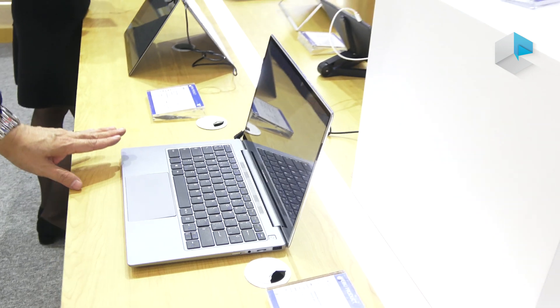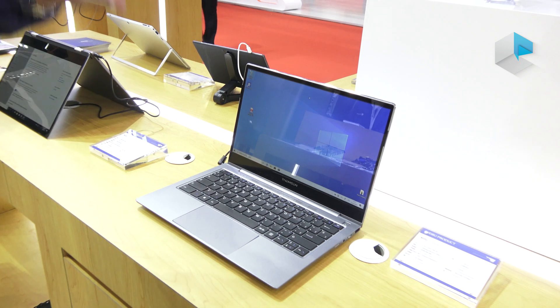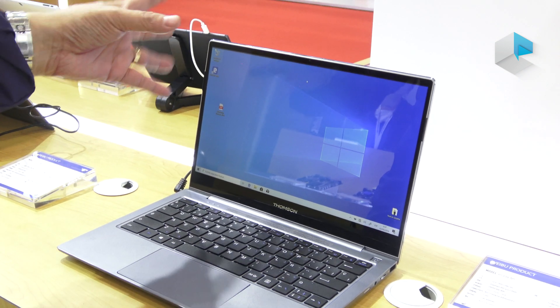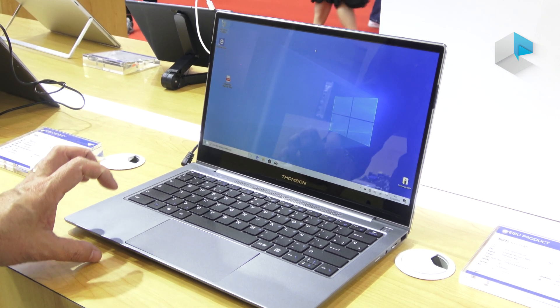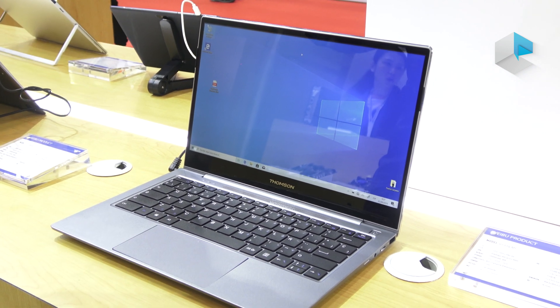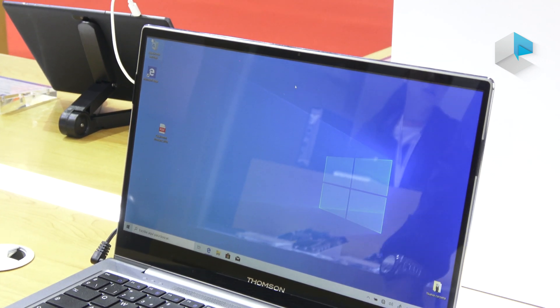This is a model already shipped to a European customer, but it uses the last generation Snapdragon 835. We hope, since it's already a ready product for shipment, we can sell more — whether in the Europe market or even in the domestic market in China.